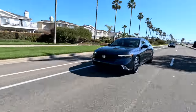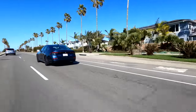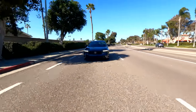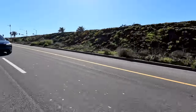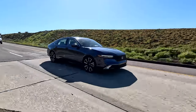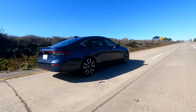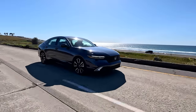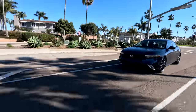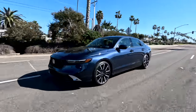Honda's suite of safety features — Honda Sensing — gets more goodies that come standard across the board, including forward collision warning, a road departure mitigation system, adaptive cruise control, and lane keeping assist. This system has been greatly improved: it's smooth, doesn't jerk the car around, and barely makes itself known. It also gets a wider field of view from 50 degrees to 90 degrees. You'll also get traffic sign recognition, and on the EXL and above, blind spot warnings with cross-traffic monitoring.